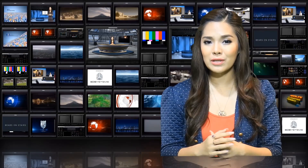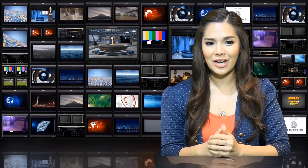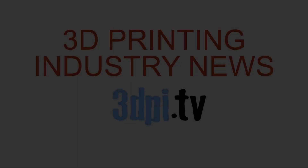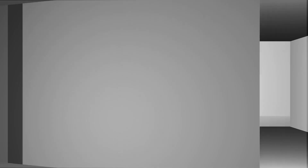A further demonstrator that we are slowly witnessing more additive manufacturing companies focusing on specific material production capabilities. 3D Printing Industry News TV, brought to you by 3D Systems.